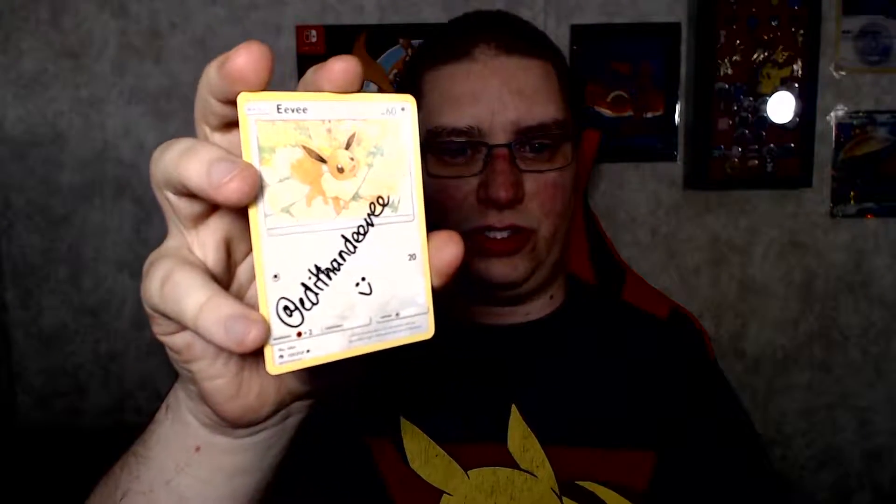There it is — that's super cool. Thank you so much. And she gave me a thank you card. It says: 'Dear James, thank you so much for all your support. You're amazing. Congrats on winning the giveaway. Edith, at Edith and Eevee.' So thank you so much, Edith. I appreciate it, and I'm so happy that I can support you. Keep up the great videos.